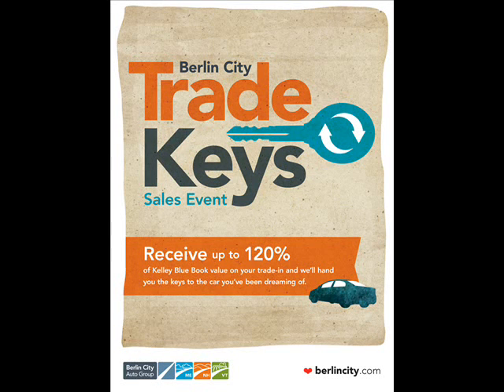Hey New England, Berlin City Kia thanks you for a great month. We were so successful that now we need your trade-ins to restock, so we're kicking off the Trade Keys sales event.